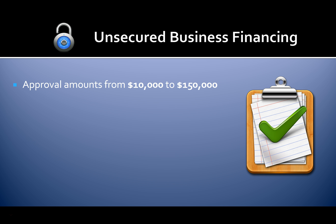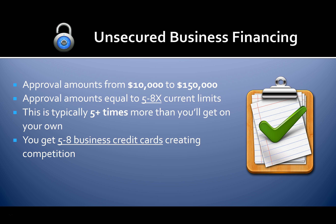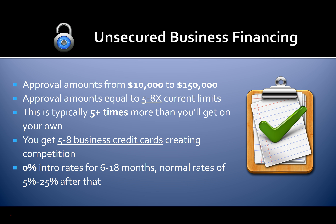You can get approved for unsecured business financing even as a startup. Approval amounts range from $10,000 to $150,000 — typically five to eight times more than you'd get on your own working with a bank. You can get five to eight business credit cards, which creates competition between card issuers and helps you get your limits increased faster. You'll receive 0% intro rates for six to 18 months, then normal rates of five to 25% after that.